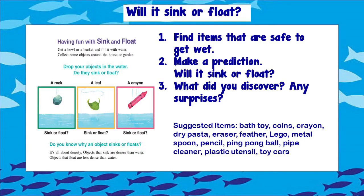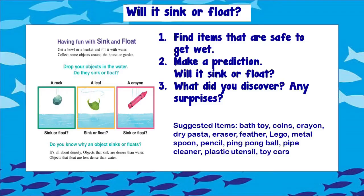Would you like to explore some more? Try your own sink or float experiment. Find items that are safe to get wet, make a prediction, and then find out on your own. What did you discover? Were there any surprises? Here are some suggested items like bath toys, pencils, crayons, and more. Use your imagination and curiosity and find out on your own.